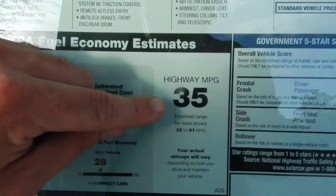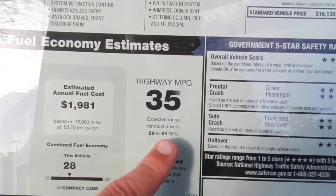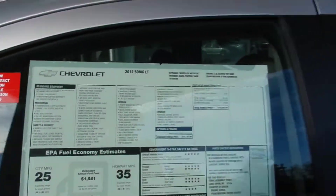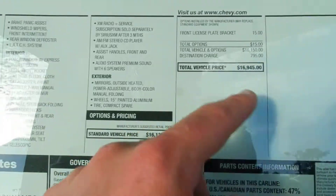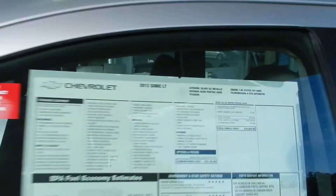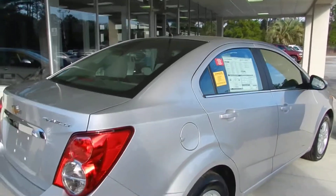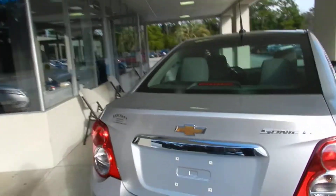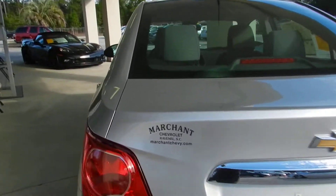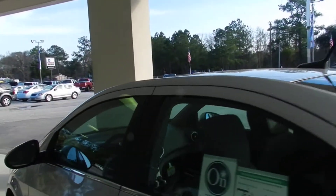Here's something important: 35 miles per gallon, with an expected range for most drivers up to 41. With a price at MSRP of $16,945, at Marchand Chevrolet you can buy this car for $98 over the factory invoice. They sell every vehicle for $98 over factory invoice. Go to MarchandChevy.com for more information and more pictures of this vehicle.